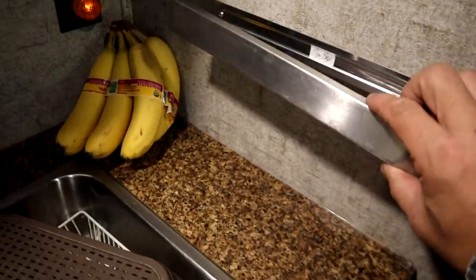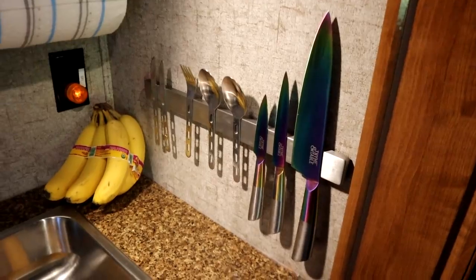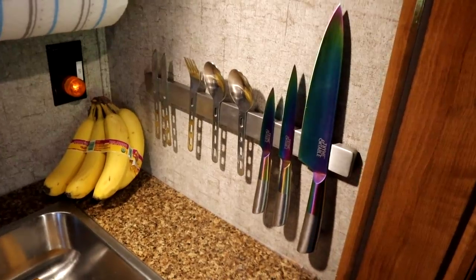And when I want more light, all I have to do is move my knife holder over. Looks good. It's not just the knife holder but it holds my utensils as well.